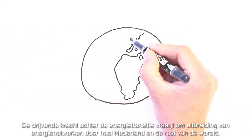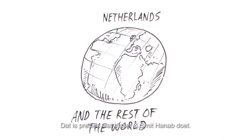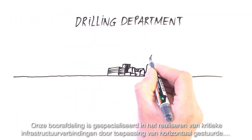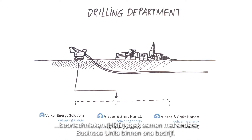The driving force of the energy transition requires the expansion of energy networks throughout the Netherlands and the rest of the world. This is precisely what we do at Visser & Smit Hannup. Our drilling department is specialised in completing critical infrastructure connections by applying horizontal directional drilling techniques, and often partners with other business units in our company.